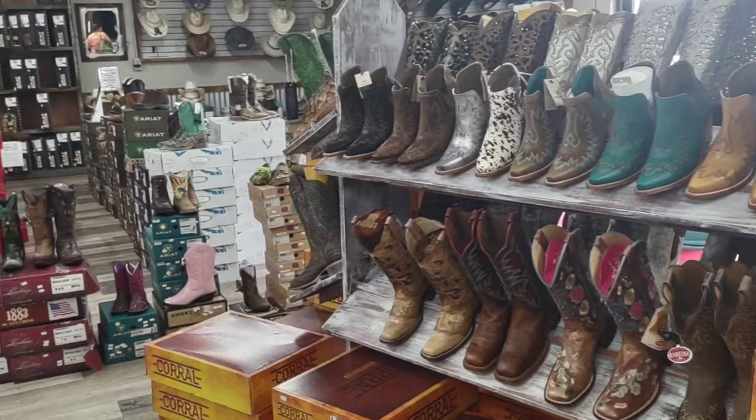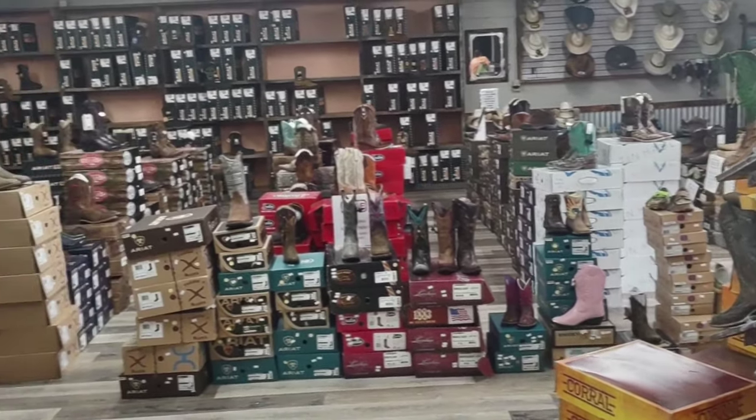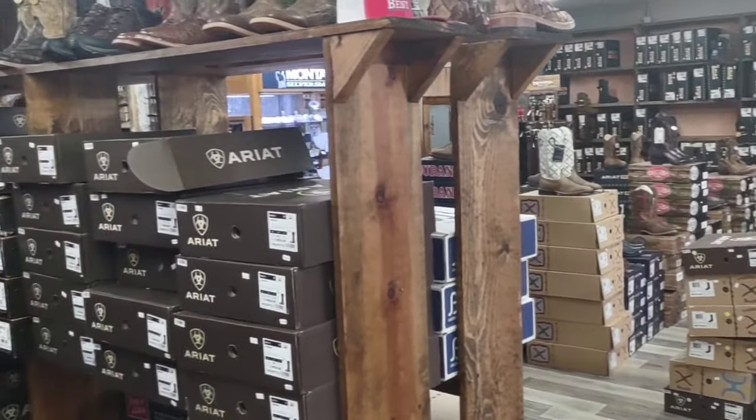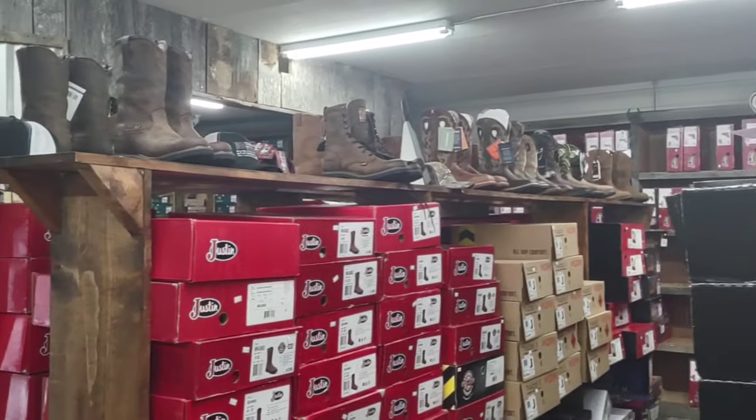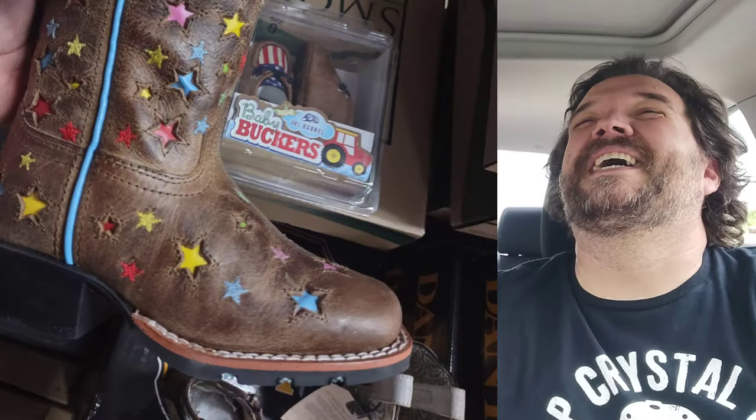All I bought today was a pair of work boots — I'm not showing you those, they're just your atypical work boots. They did have a large selection of boots. I have to have a very particular steel toe boot, but they did have a very large selection of Western boots for men, women, children, and babies. I even saw some little baby boots.